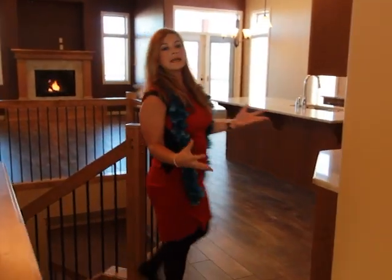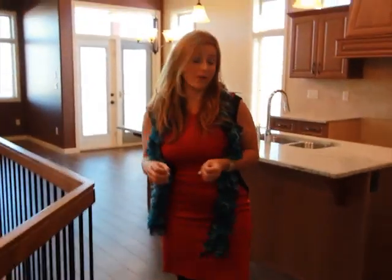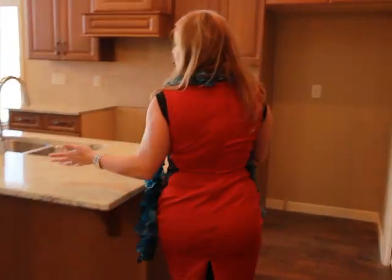Just really take in how nice open floor living you can have on this one. Beautiful open kitchen, fireplace — you can feel the heat already.